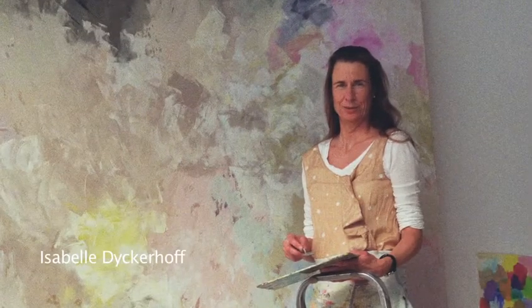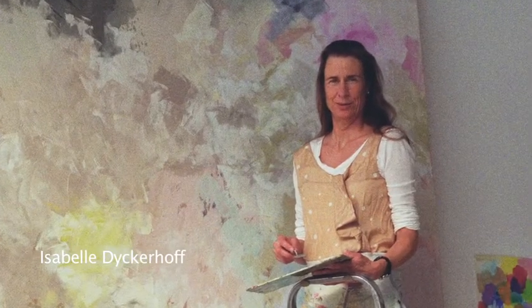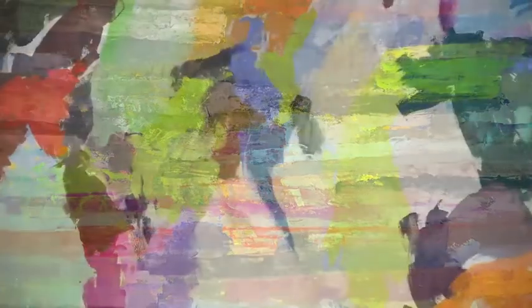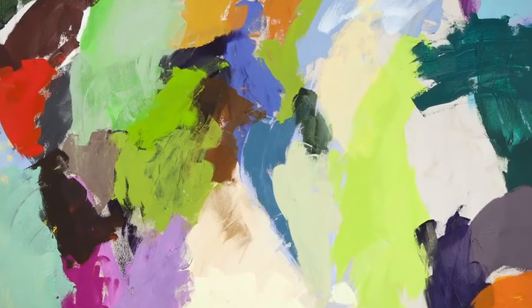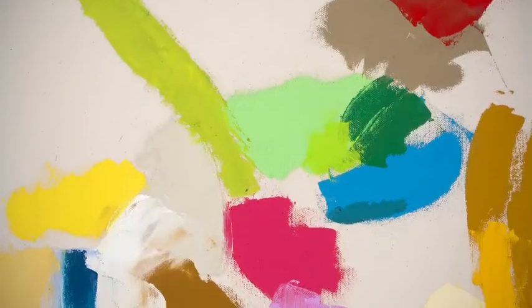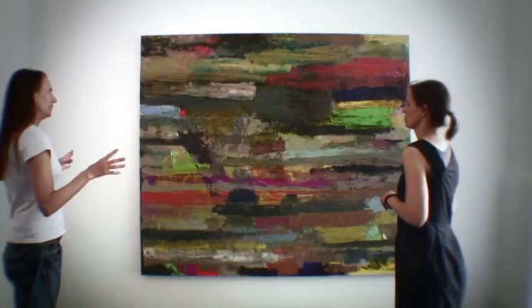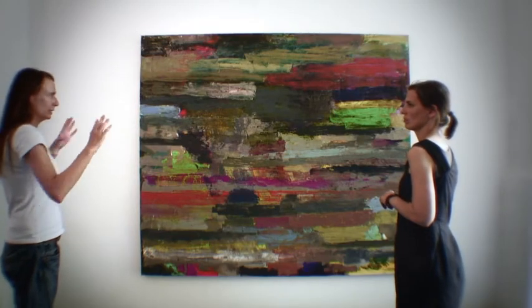My work usually focuses on the expressive force of color and the effect it has on space. It's not an abstraction of a jar or a flower or an inner or an outer landscape. It's just out of the color that I develop the painting, so in the end it stands on its own.